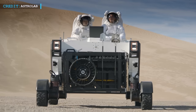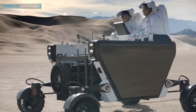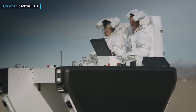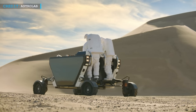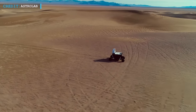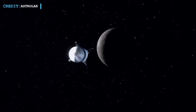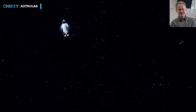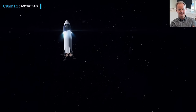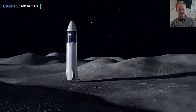Recently, on 31st March, Astrolab, a startup based in Hawthorne, California, stated that they have reached an agreement with SpaceX to launch their Flexible Logistics and Exploration rover on an upcoming Starship mission to the Moon. The statement also makes it clear that the mission will be carried out by mid-2026. Jarrett Matthews, CEO of Astrolab, said: 'This is SpaceX's first commercial cargo contract to the lunar surface.'